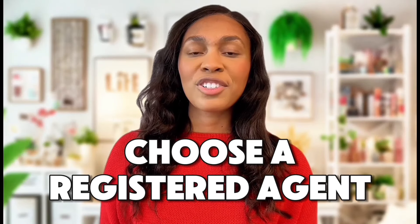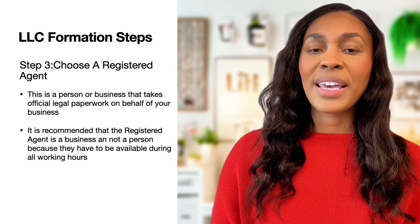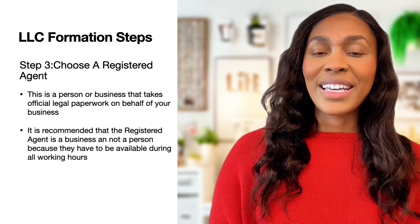The third step is choosing a registered agent. This is an organization or person that will receive official documents on behalf of your business. It's typically recommended that the registered agent is a business rather than a person because it will be available during all working hours.